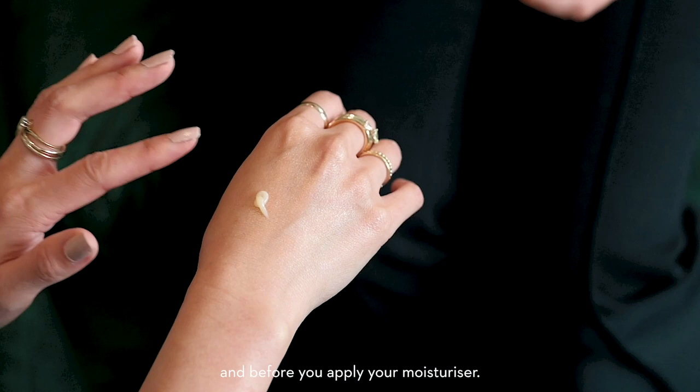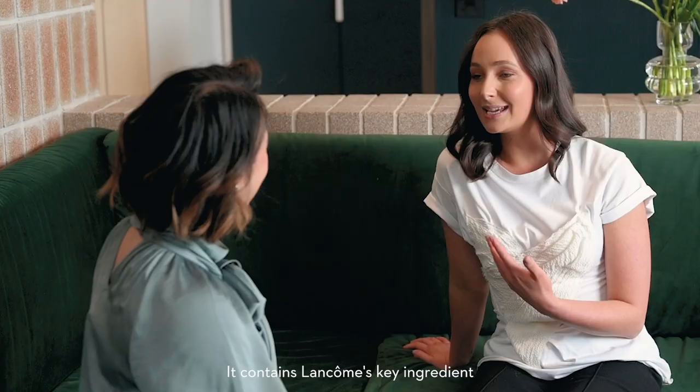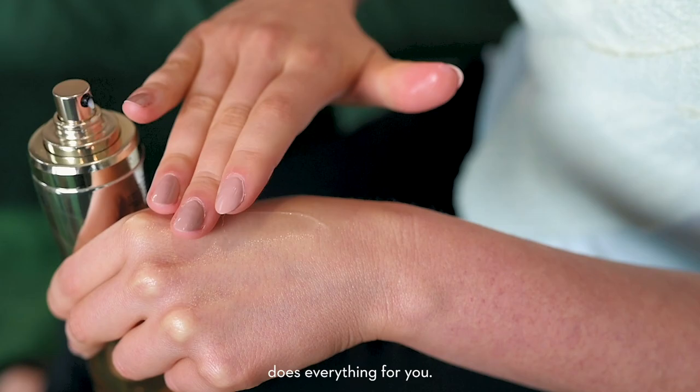I've been dying to try this and I absolutely love the texture — it's so luxe. Lancôme's Absolute range is so sensorial. It contains Lancôme's key ingredient, which is the perpetual rose, which works to really hydrate the skin, plump and smooth the skin, and smooth out any fine lines and wrinkles. It does everything for you. Love it.